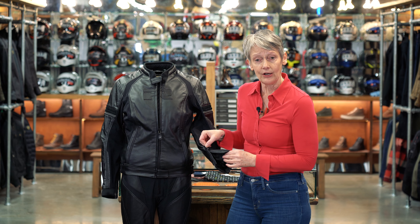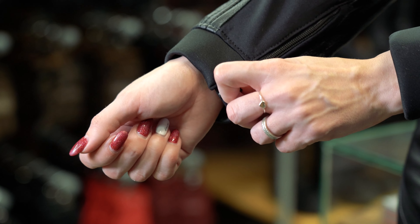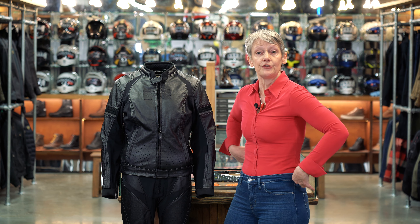You've got Velcro adjustability on the hips, and zips on the cuffs so you can get your gloves underneath. There is both a long and a short connector zip so you can connect this jacket to the matching pants or indeed to any other Risha pant. There's also a short connector belt so you could connect this to a pair of jeans. In the UK this comes in from UK size 8 right up to UK 20, and we are also bringing in a UK size 6, which will be exclusive to MotoLegends in the UK.